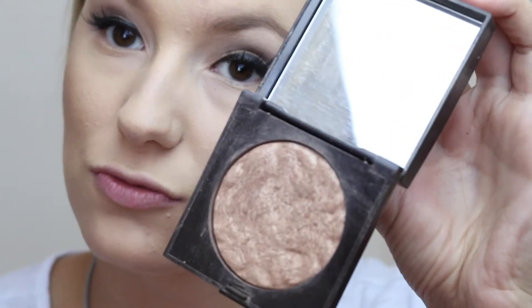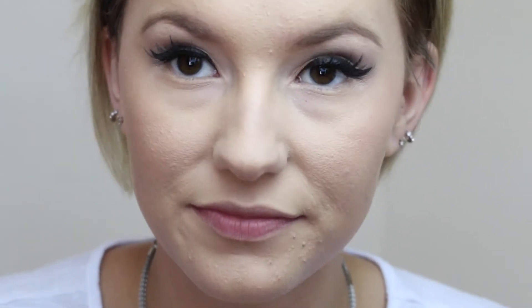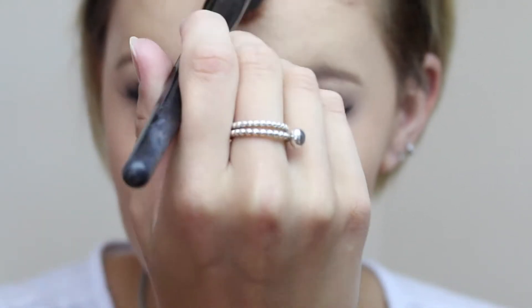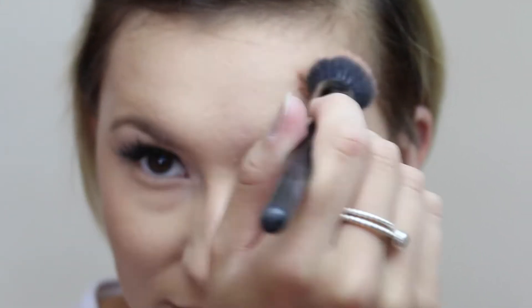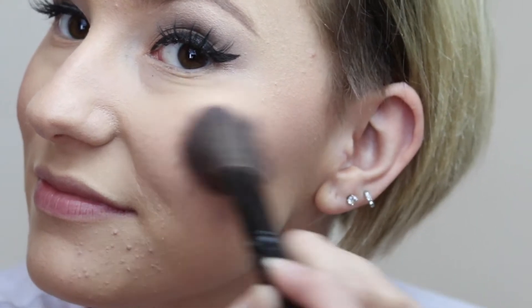Laura Mercier Indiscretion Highlighter — this is kind of a rosy gold color and I've had this one compact for probably two years now. A little goes a long way. Then in with the 12 Hour Blush by Tarte in the shade Glisten, blurring it all together.